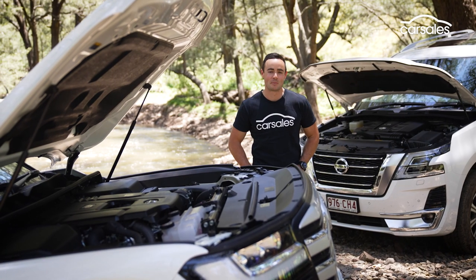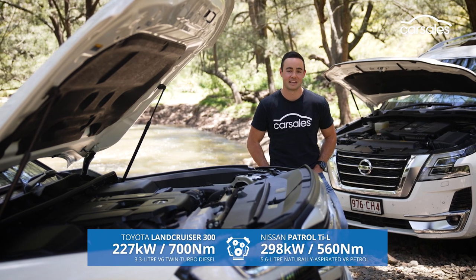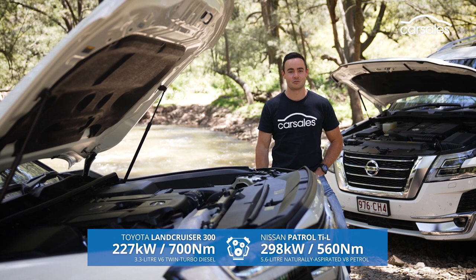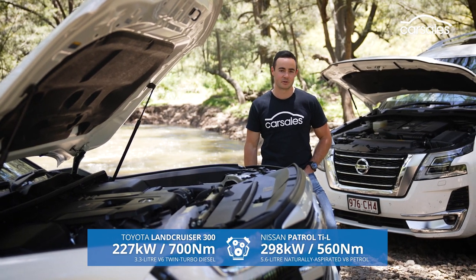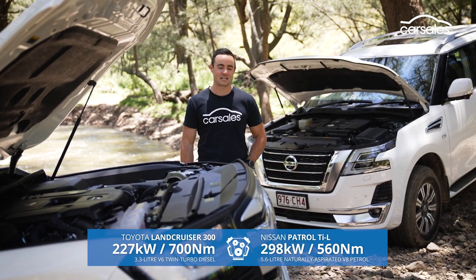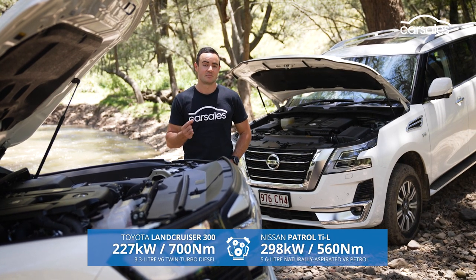Underneath, the Land Cruiser VX employs double wishbone front and four-link rigid rear suspension. The Patrol gets double wishbone coil springs all round, paired with a hydraulic suspension system that works with adaptive dampers to tailor the ride depending on conditions. The Toyota made the well-publicised move to twin-turbo diesel V6 power for the latest generation of Land Cruiser. Over in the Nissan's corner, it persists with a 5.6-litre naturally aspirated V8 that makes more power than the Land Cruiser on paper, but less torque.